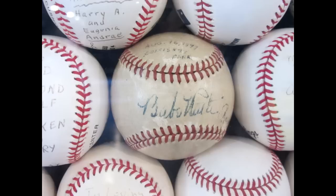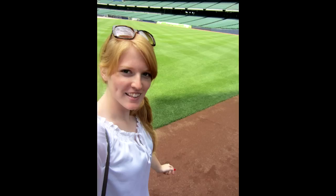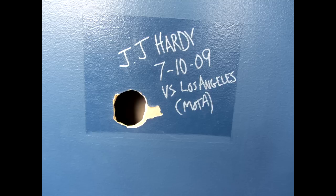Here's just some pictures I took during the day — that's Babe Ruth, Joe DiMaggio, and Lombardi. It was a really cool thing to see all their signed baseballs. And then there's just more pictures of the field, and me, and me and my sister. There's me stepping on the dirt — I was kind of excited because all these players get to be there. And there's JJ Hardy's ball from 2009. That was the press box.